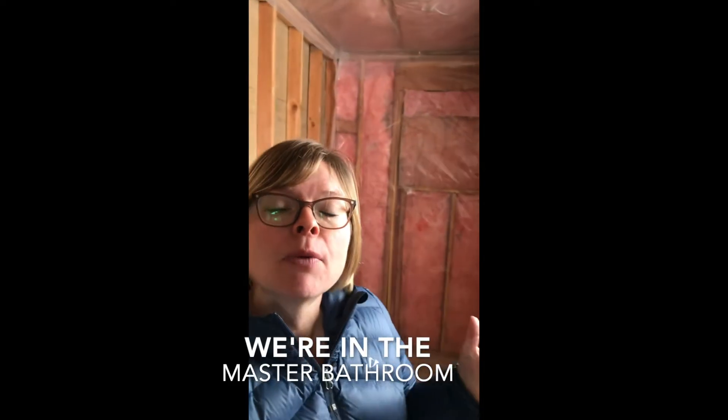Hey, it's Heidi with Broadmeadow Farm. Happy New Year! I thought I would just take you on a quick little tour to see what we were able to get done this week. We ended up doing a little bit more than we had planned, only because it made more sense for the future us.